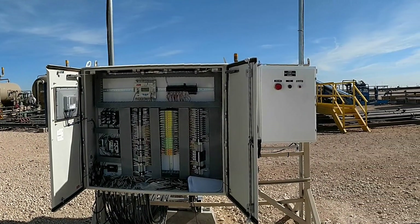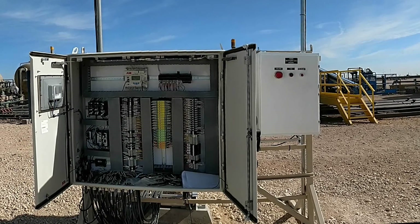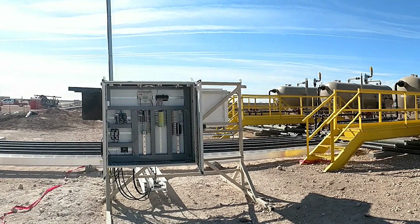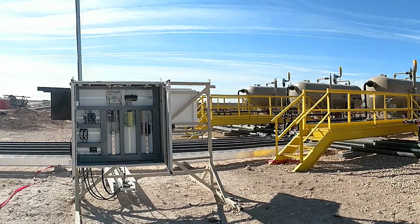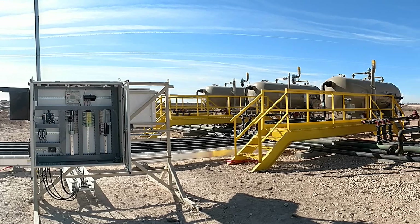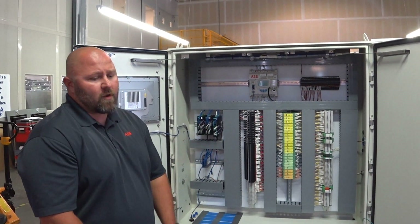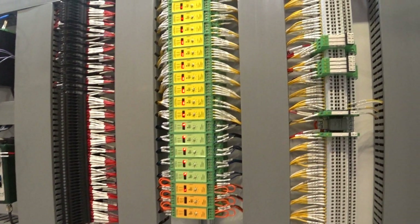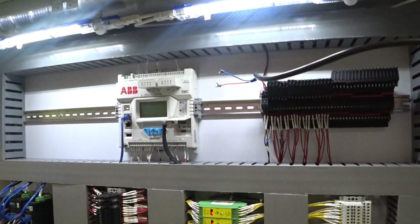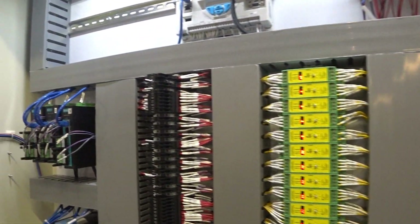This current unit is actually configured for 40 wells through the software. Well selection may vary depending on how many AGAs, APIs, plungers, shutdowns, trending, and other applications are needed from the ABB Total Flow unit. This one operates 40 wells with 48 AGAs, 30 APIs, 40 plungers, 41 shutdown systems, and a multitude of different operations and alarm systems.